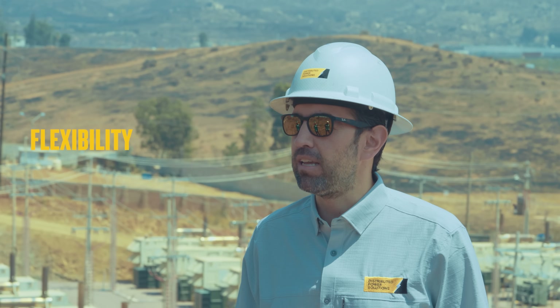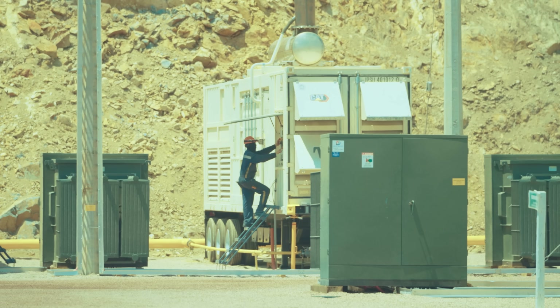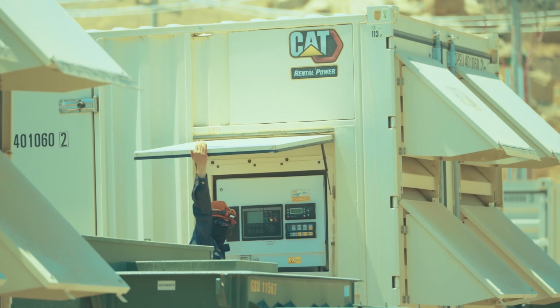Second is flexibility. Our fleet is evenly split between natural gas engines and turbines, that way we can actually go and put a turnkey approach in place for what the customer needs.